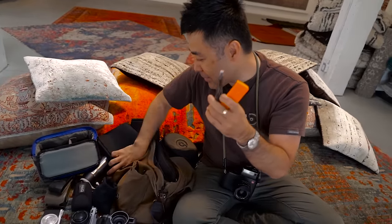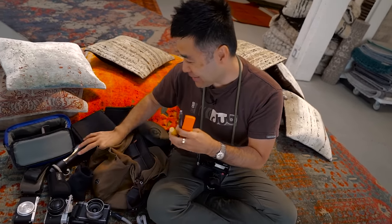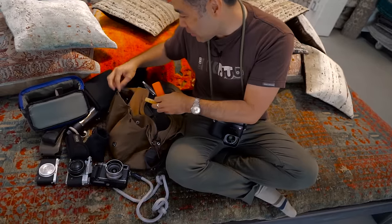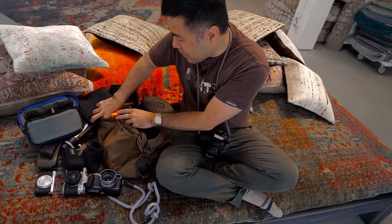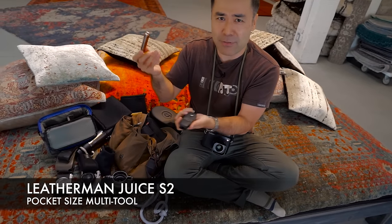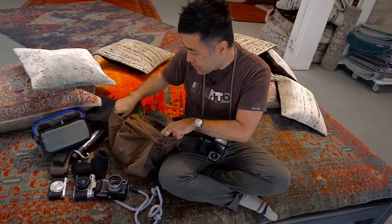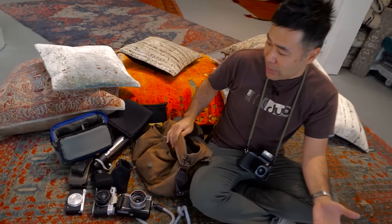Pens. Lip balm, a change pouch, a little tiny Leatherman — you might need one for whatever reason. So that's kind of what's in my bag right now.